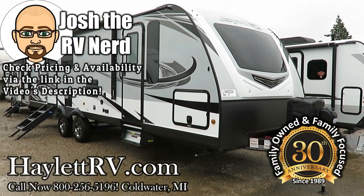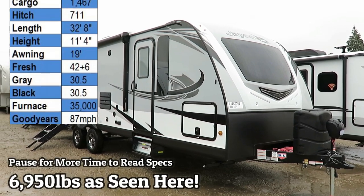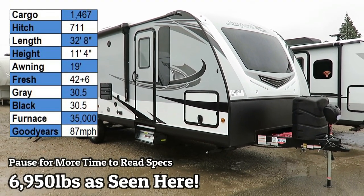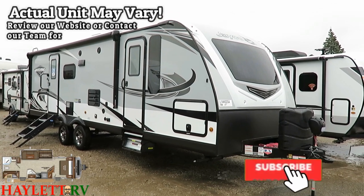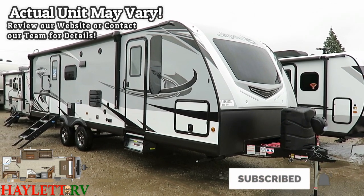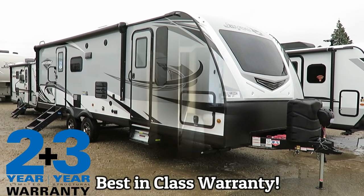At 6,950 pounds, this 2020 Jayco Whitehawk 27RB just landed here at Halon Auto and RV in Coldwater, Michigan, and this thing is awesome. Let's jump inside — I'm going to show you some of the really cool features that Jayco's thrown into this, and I really think you're going to like this camper.